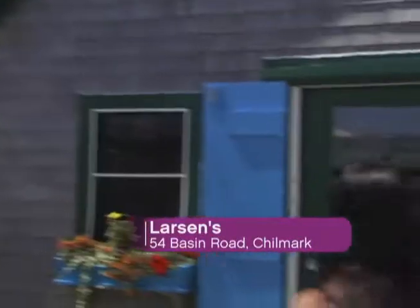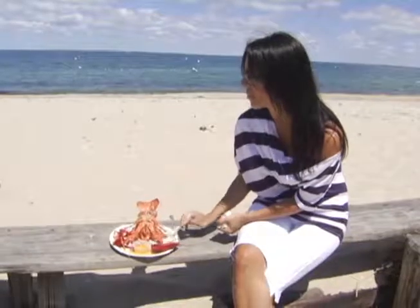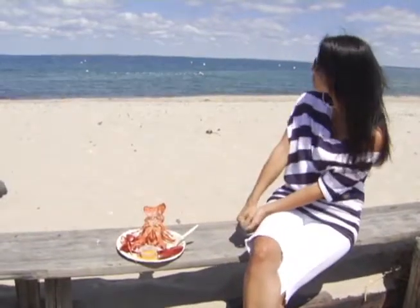Our first stop is Larson's in Menemsha. They serve up steamed lobster to die for. Tighten your bib, slap on some melted butter, and take a seat by the water to watch the famous Menemsha sunset in style.